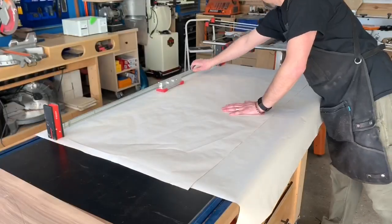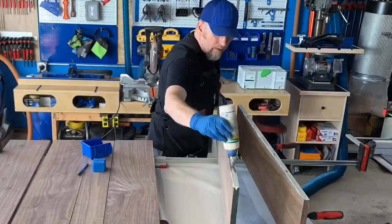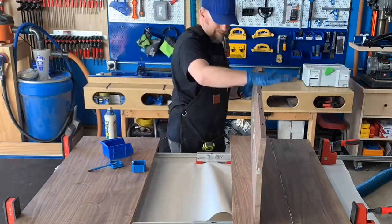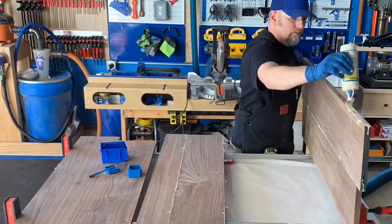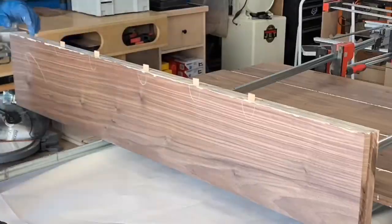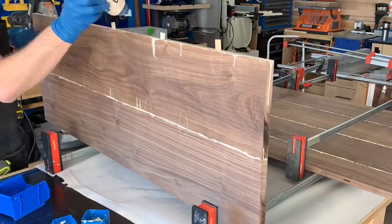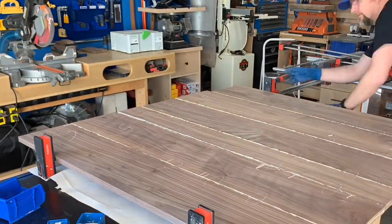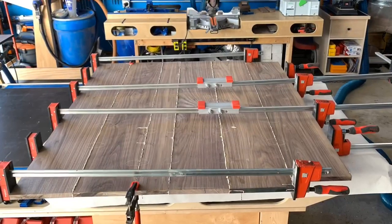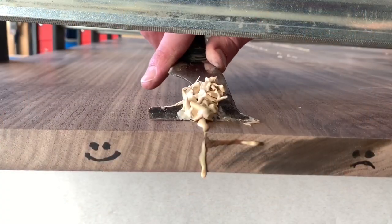After laying out the clamps, I set the boards in their positions and started joining them together using Titebond 3 and the dominoes. After getting everything together, I clamped everything down and let it sit for about 45 minutes. Then I came back with a scraper and cleaned up all the squeeze-out where I could access it.